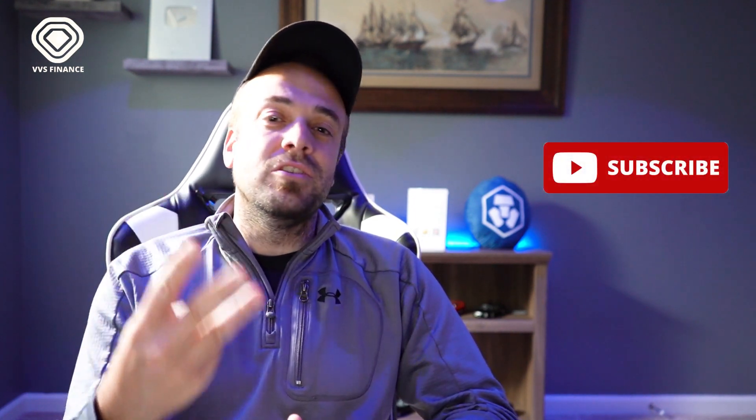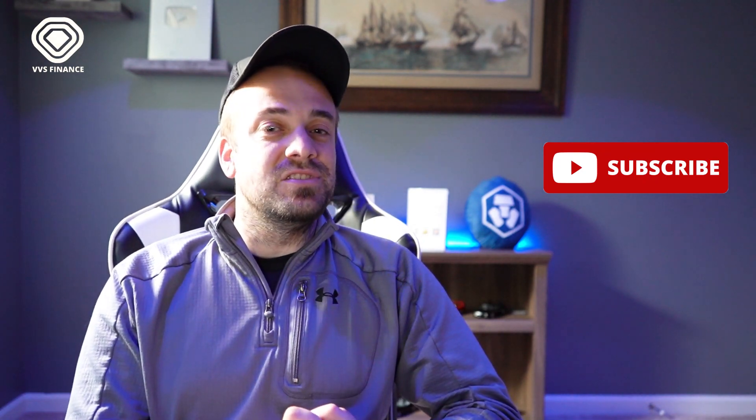That's your quick VVS Finance tutorial! I hope you enjoyed it. If you have any questions, feel free to put them in the comments below. Follow me on X for cryptocurrency updates, and hit Subscribe and the bell notification if you're into Crypto.com, CRO, and Cronos — that's what we do here on this channel. I appreciate you watching, and I'll see you in the next video. Stay gold.